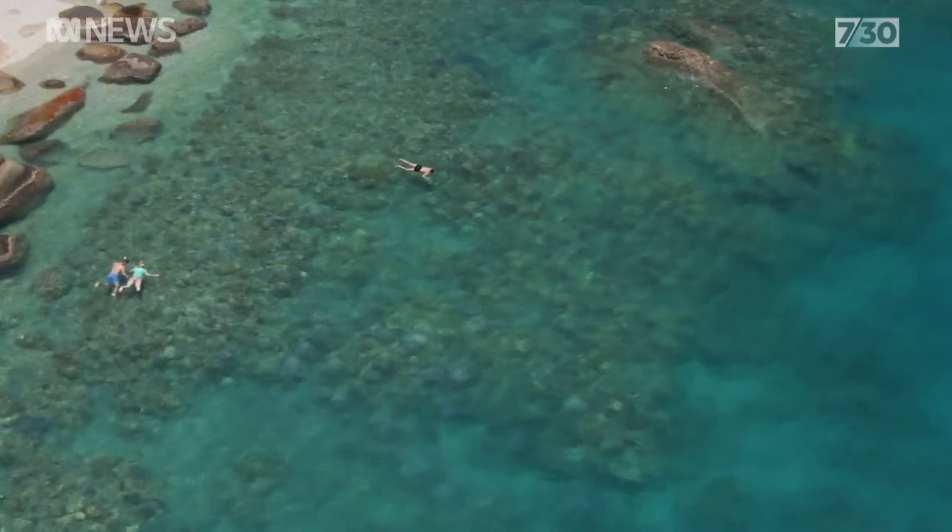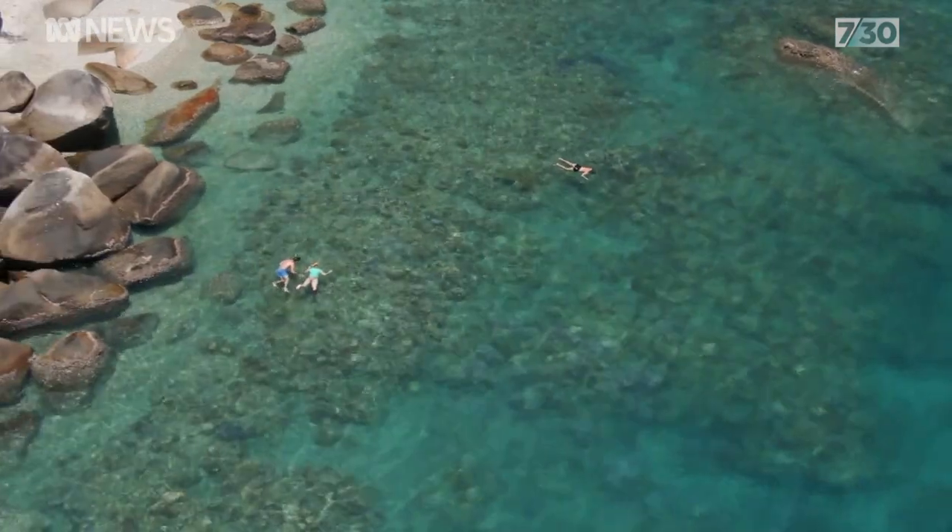Fitzroy Island is an amazing place. It's what we call a continental island. And so corals form what we call a fringing reef around the island.